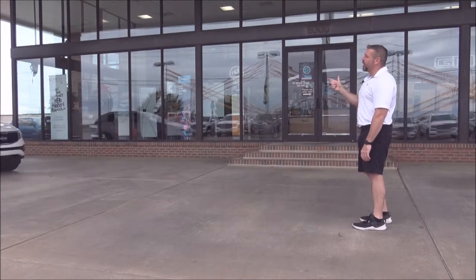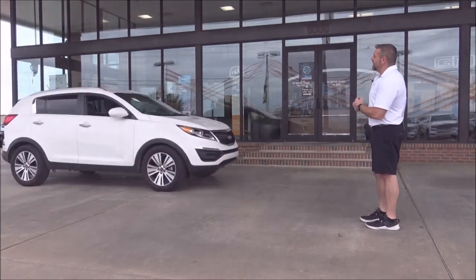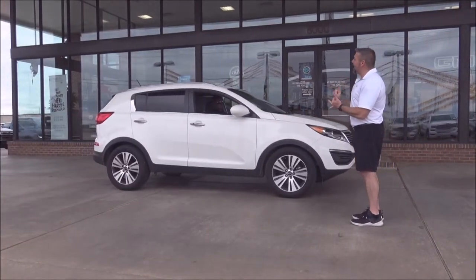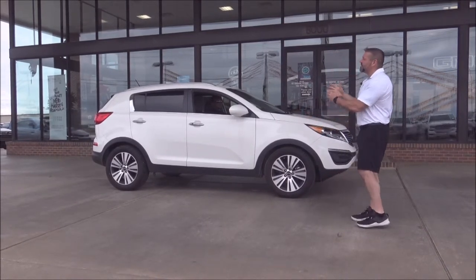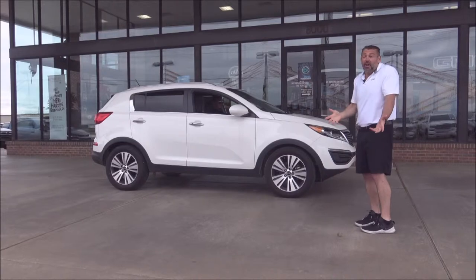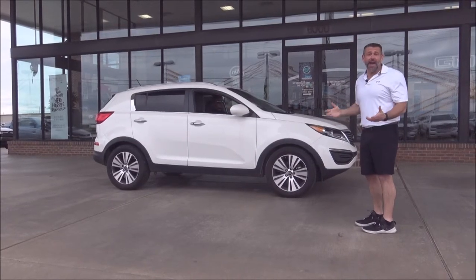How about a Kia Sportage — loaded to the hilt. Got leather, backup camera, heated seats, alloy wheels, good tires. This is a nice car — $250 a month. This is not stripped down. This is a great car.